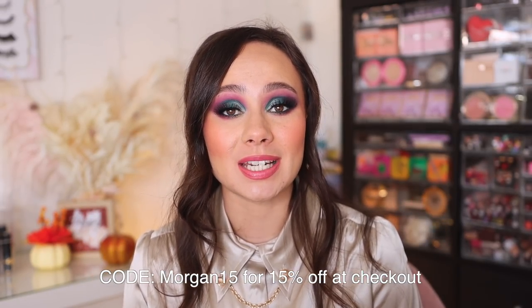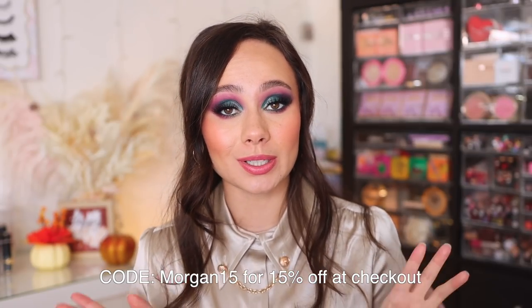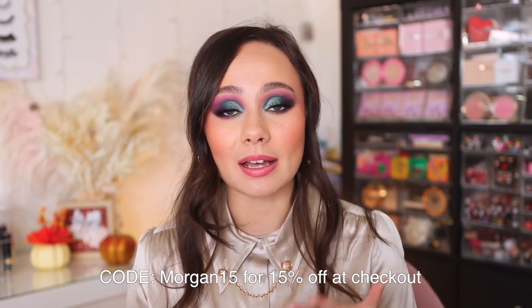With that being said, if you are interested in shopping LilySilk, I will have all the links down below to all of the products I featured today as well as a link to generally shop. Make sure you use code MORGAN15 at checkout — that will save you an extra 15%, which is a really great deal. I love working with them because I love their products. I'm going to be wearing these blouses for a long time because I just think they are so gorgeous. Thank you again, LilySilk, for sponsoring today's video.